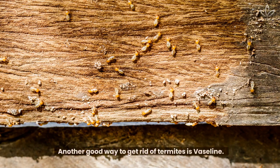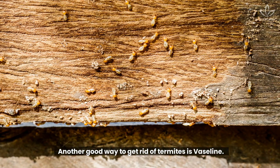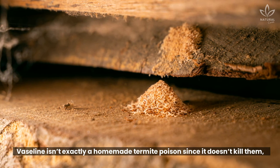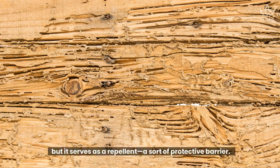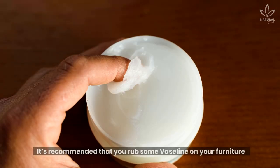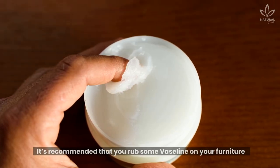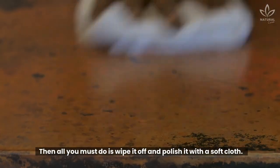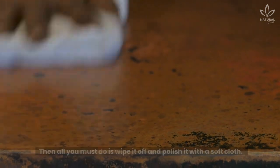Vaseline: Another good way to get rid of termites is Vaseline. Vaseline isn't exactly a homemade termite poison since it doesn't kill them, but it serves as a repellent, a sort of protective barrier. It's recommended that you rub some Vaseline on your furniture and let it sit for one or two days. Then all you must do is wipe it off and polish it with a soft cloth.